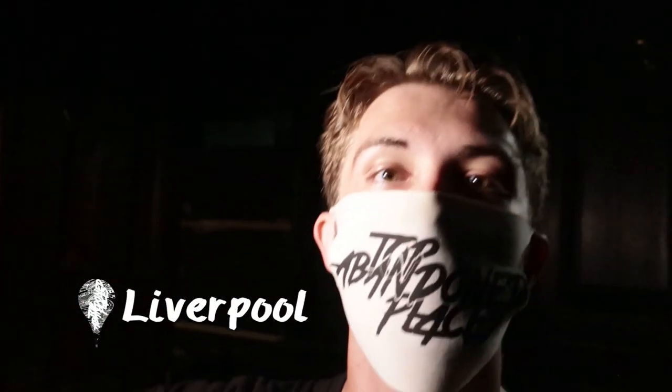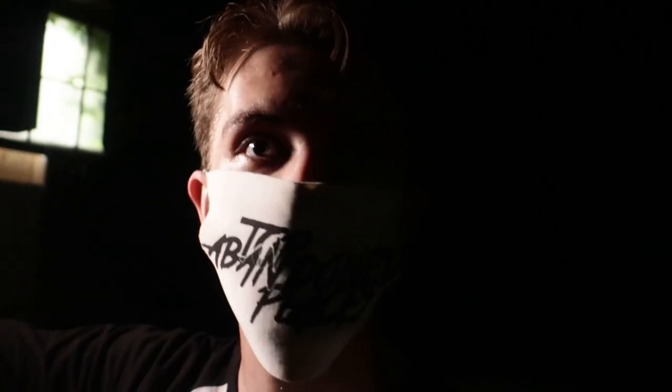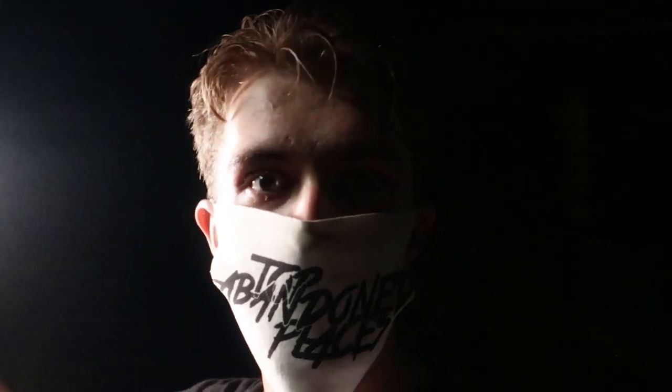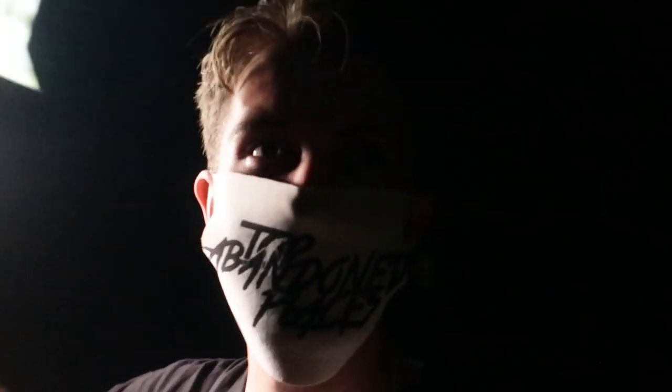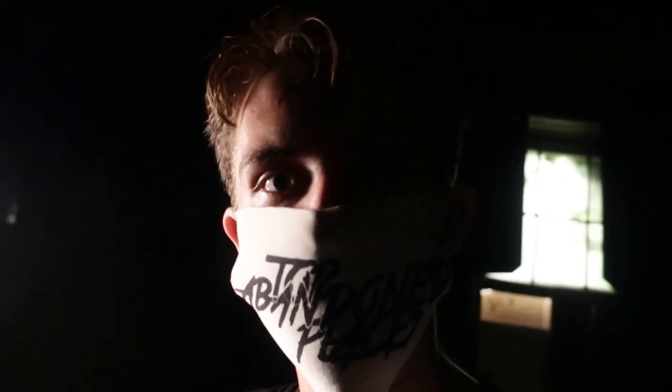Hello everybody and welcome back to Top of the Banned Places. Today we have found a way into Walton Hall. I don't know if everyone's heard, but John, who used to show people around Walton Hall for £10 an hour, has had the keys taken off him. Since the keys have been taken off him, somebody has made a little hole to get into the place, so we're going to show you guys around. See you in the video.